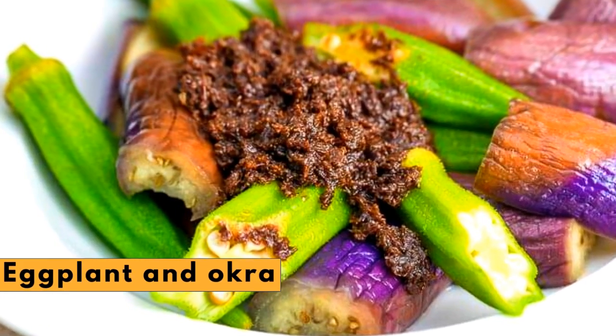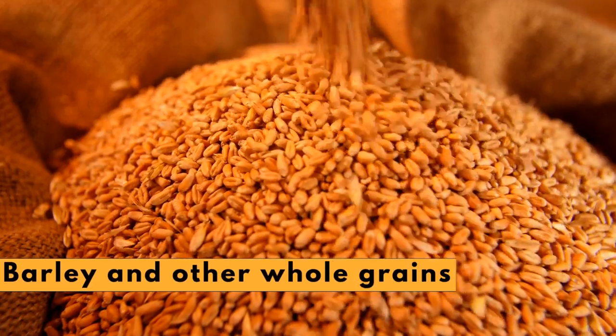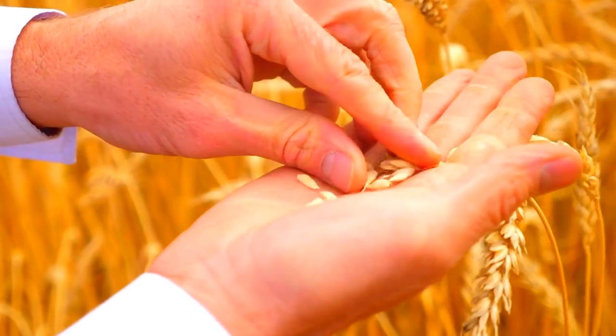Eggplant and okra. These two low-calorie vegetables are good sources of soluble fiber. Barley and other whole grains, like oats and oat bran, can help lower the risk of heart disease, mainly via the soluble fiber they deliver.